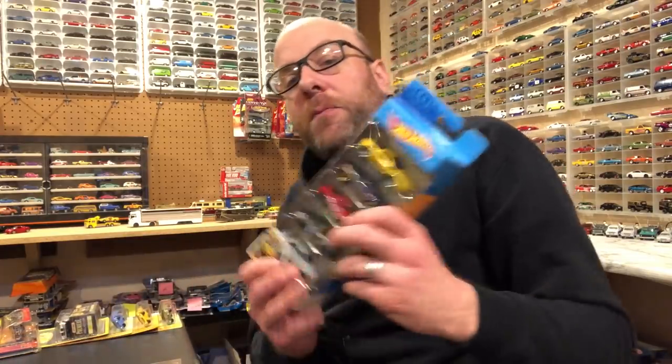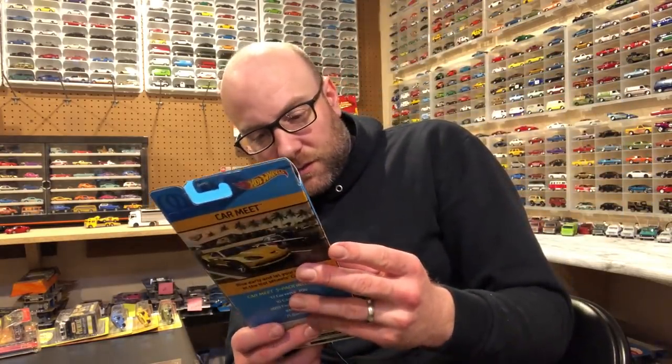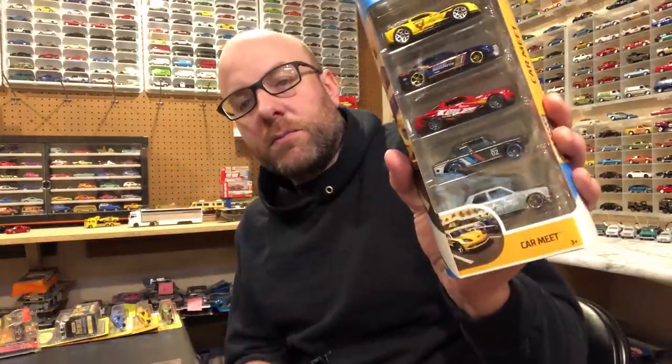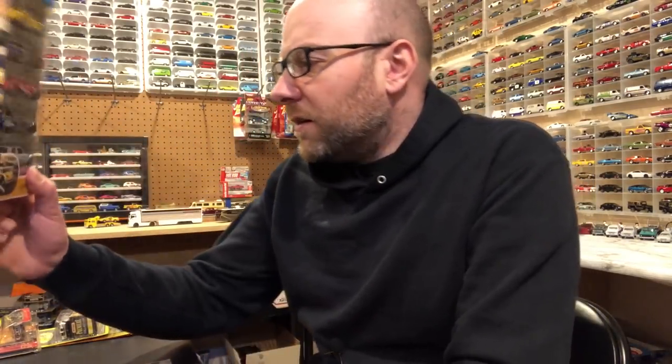Not a lot of cool ones in this particular series, but we'll see. I also grabbed this five-pack with that 510 in it. I couldn't remember whether I'd already picked it up, but I don't think I had, so now I got it. That 510 is a cool complement to the 510 wagon done in a similar style, and it looks like it's the older version of the tooling too. This one has a roll cage in it.